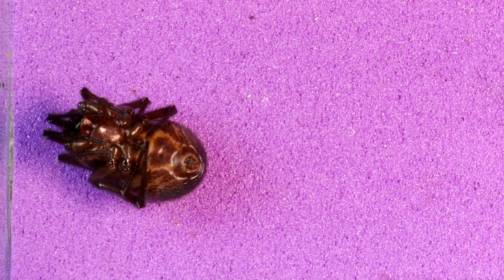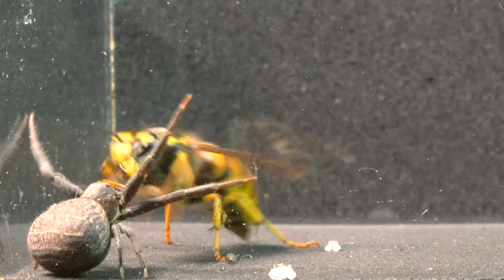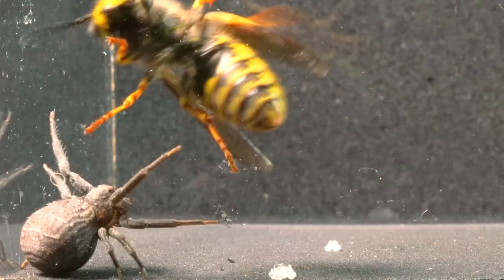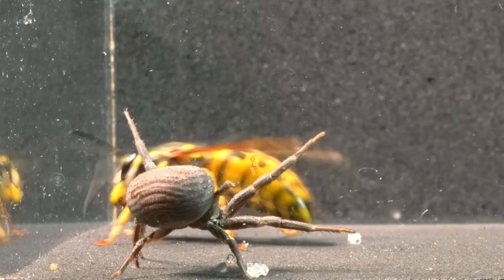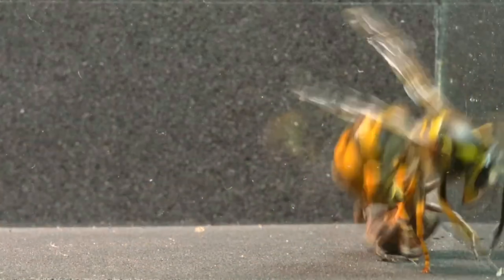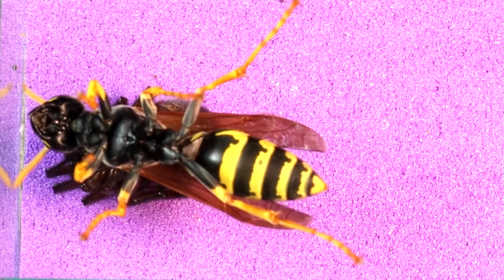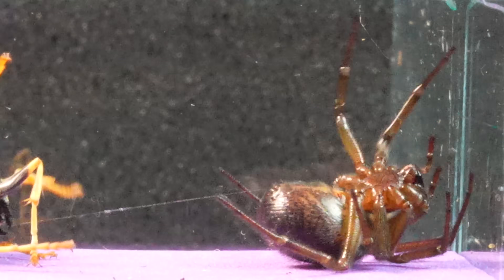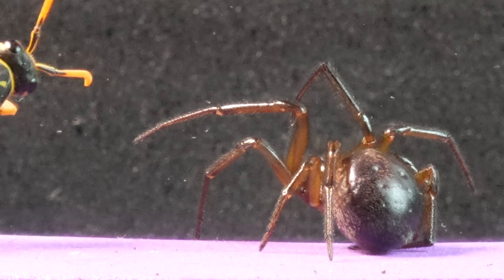We observe that this wasp behaves in a more hostile and agitated manner compared to the Vespula Germanica, which displayed a calmer interaction with the Arzisticus bufo spider in the previous video. The strategy of absolute immobility is characteristic of these spiders, a ploy to divert predators' attention. However, this wasp proves to be very intelligent and difficult to deceive with such tactics.